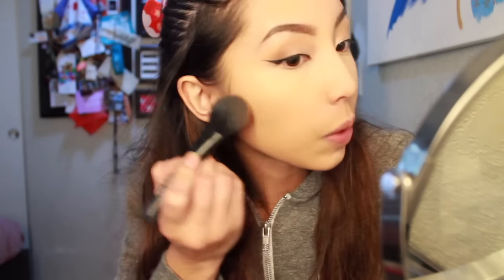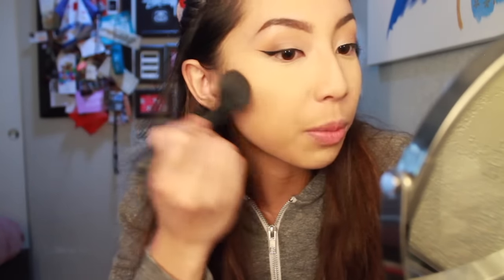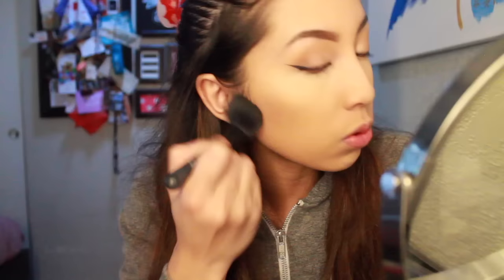I'm done with concealer so I'm moving on to bronzer. Today I'm going to be using my Too Faced Chocolate Soleil bronzer — I think it's medium deep. I'm going to contour my cheekbones. I'm so in love with my makeup today — the eyeshadows, the concealer. So nice.